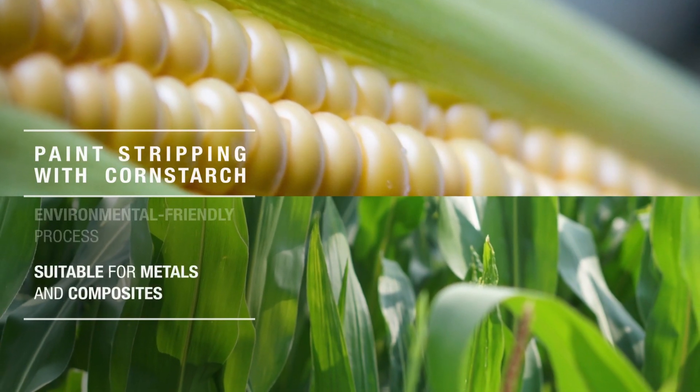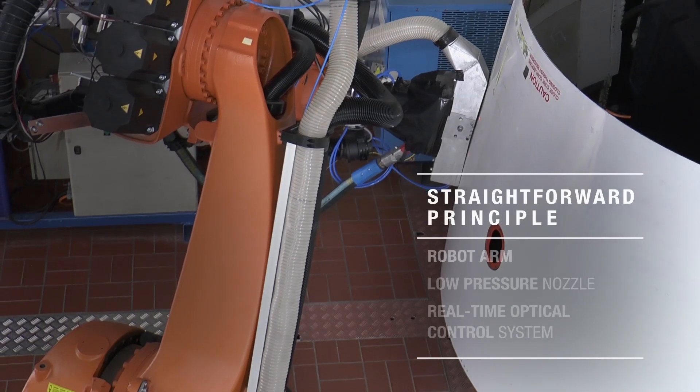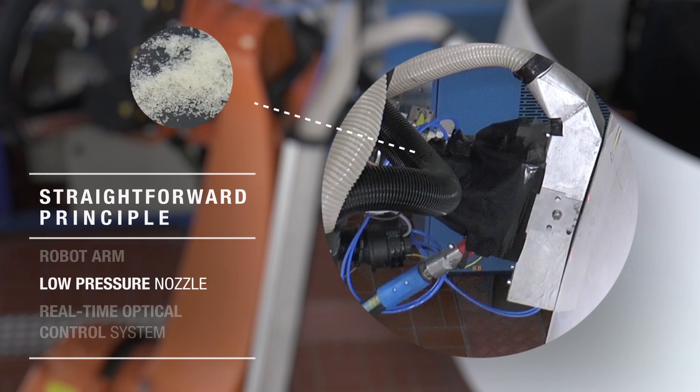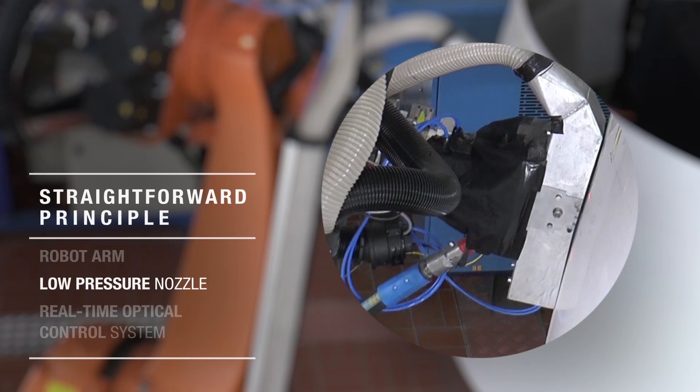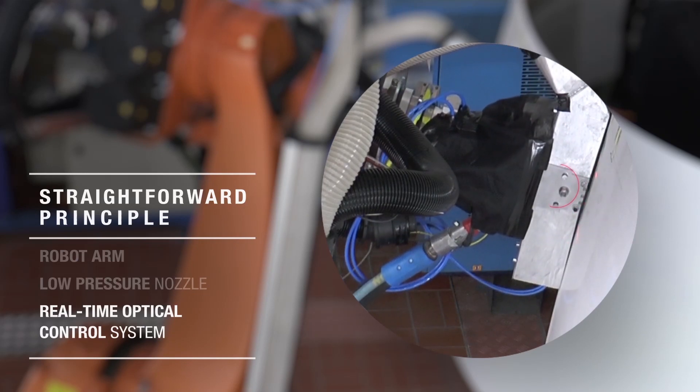It works on both metal and composites. The basic principle is straightforward: a robot arm guides a blast head with a nozzle that blasts the surface of the part with pressurized cornstarch. The arm is coupled to an optical system that monitors the layer of paint removed in real time.